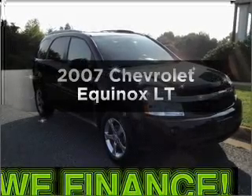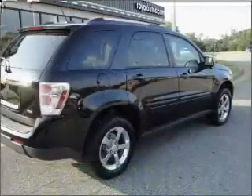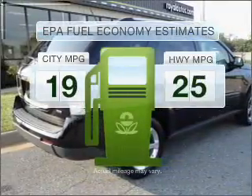Get noticed in this 2007 Chevrolet Equinox. This is the set of wheels you've been looking for. Save your money and make fewer trips to the gas station when driving this fuel-efficient vehicle.